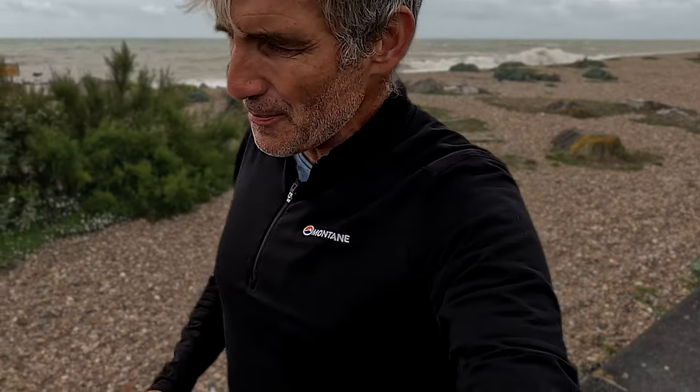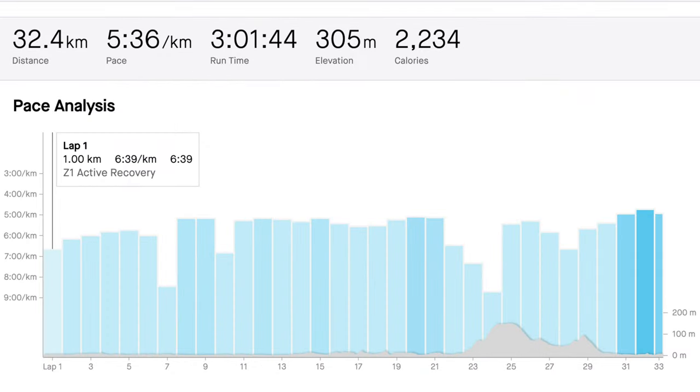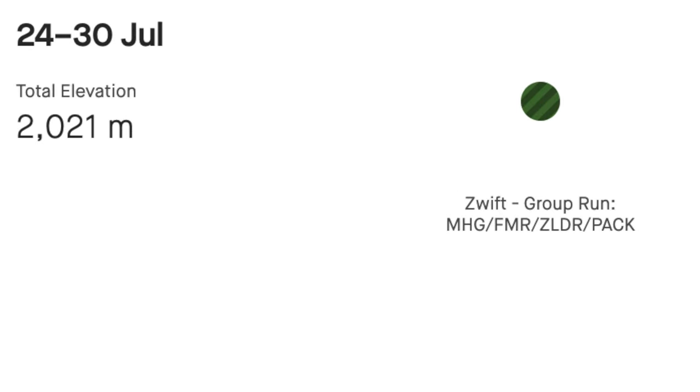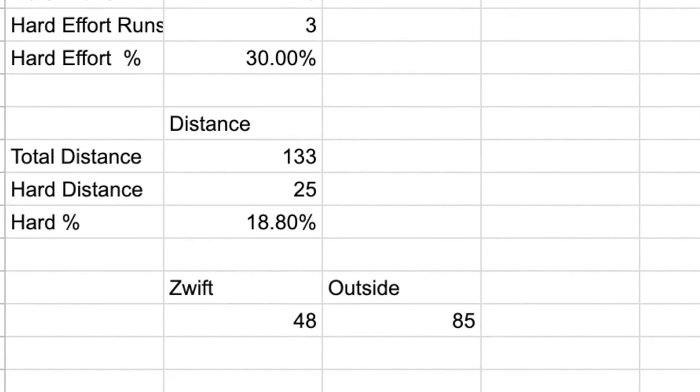Those few kilometres got me to 100k for the week, with only Sunday's long run left to do. Sunday morning I headed out with friends for a 20 mile long run. Normally I'd go all the way on the hills, but I was convinced to do the first two thirds on the flat, so pace was fairly speedy, before heading up on the hills for the final part. That brought week six of UTMB training to a close — just over 2,000 metres of elevation gain, 7,000 feet for those in the US, and 133 kilometres of distance, around 82 miles. 48 kilometres was indoors on the treadmill on Zwift and 85 kilometres outside.